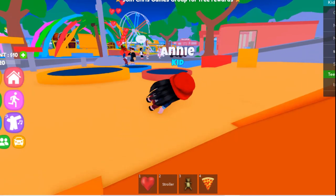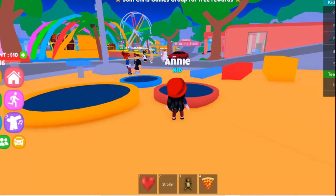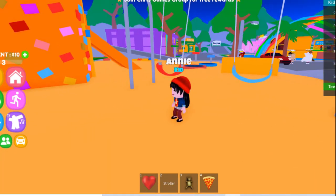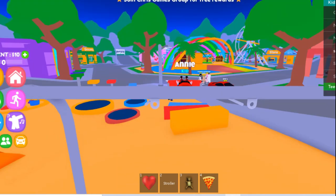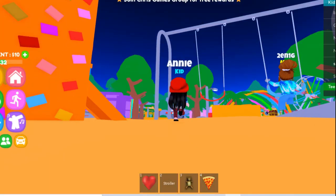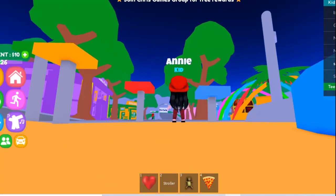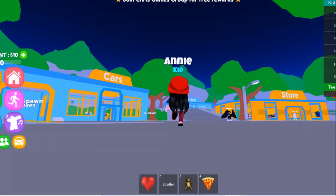Oh God, how badly I fell down! No, no — I'm not going to take the slide again. Yeah, I can spot swings. I like the red one. And here I go! Come along and run along — let's find out what else is waiting for us to explore.